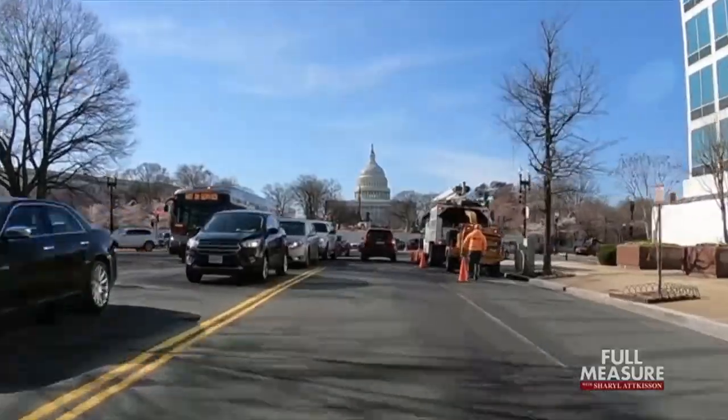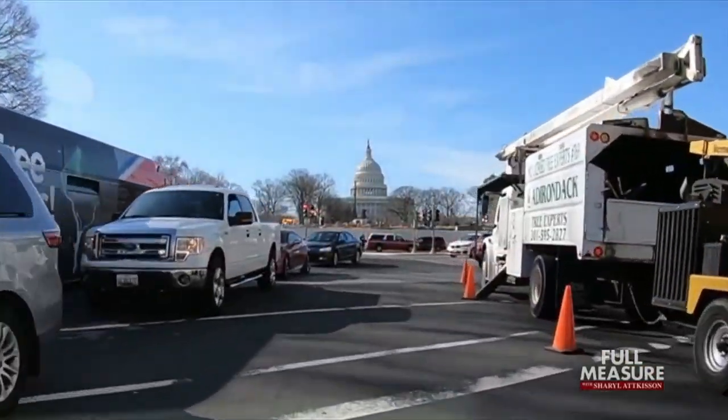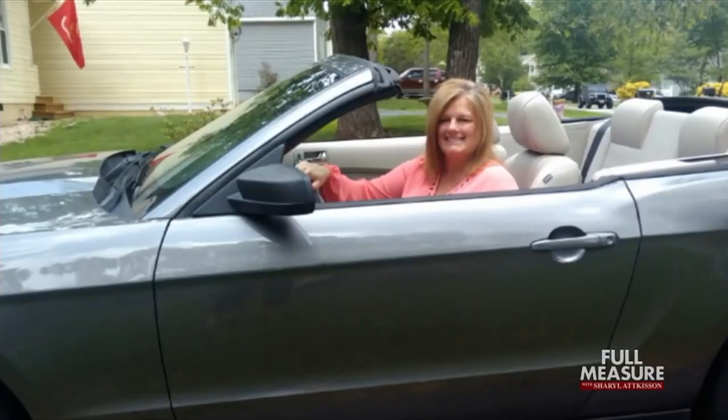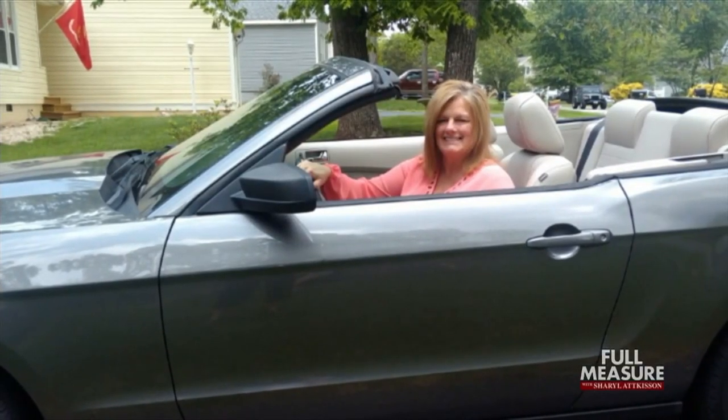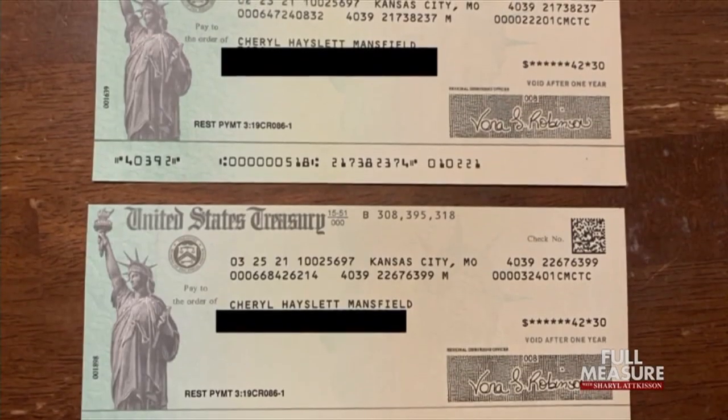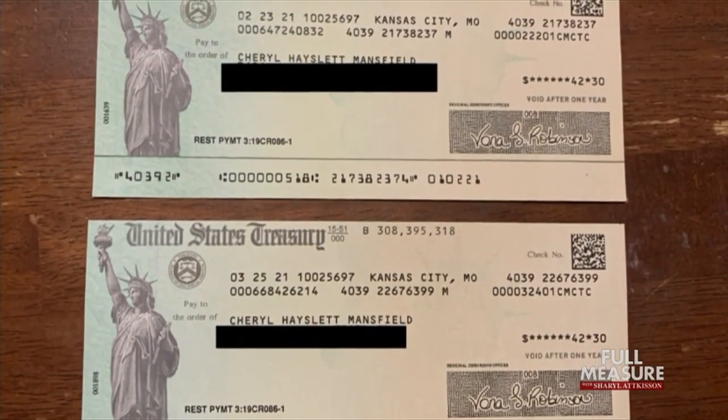The federal government says it is prosecuting major cases, especially those involving criminal groups working on a large scale. In victim Cheryl Mansfield's case, the perpetrator got prison time and a fine, and she is receiving compensation in small checks each month.